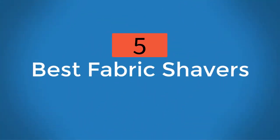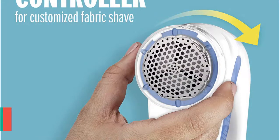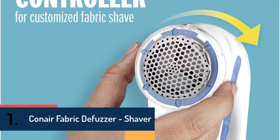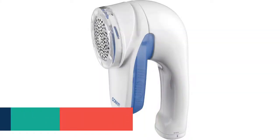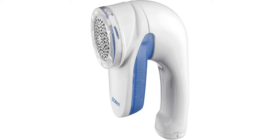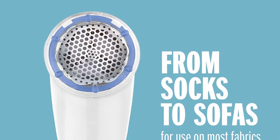Five best fabric shavers. At number one we have the Conair Fabric Defuzzer Shaver — a high quality fabric shaver constructed with three settings to make using more efficient. It has been designed with a large shaving head for faster shaving, and the handle is very comfortable to grip, delivering comfort while using. Suitable for removing lint, pilling, and fuzz, it is considered one of the most useful tools for garment care.